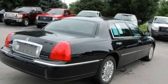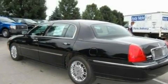Additional features include 17-inch wheels, a security system, a low tire pressure indicator, heater vents for rear seated passengers, and cruise control.